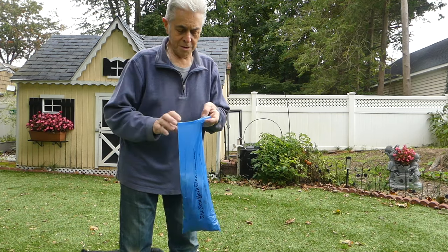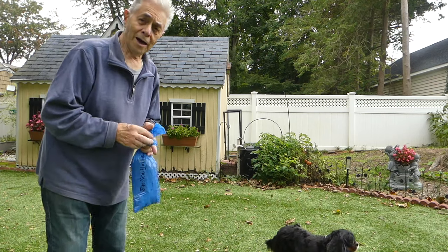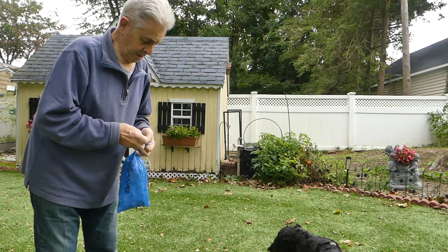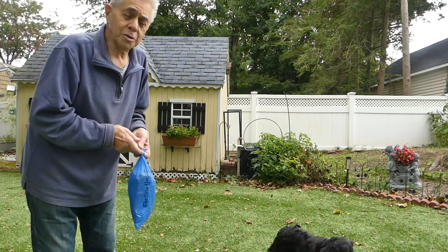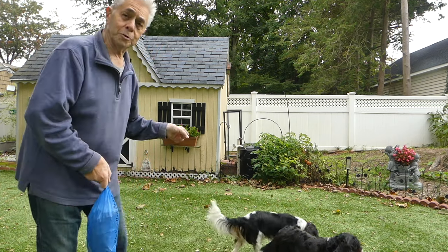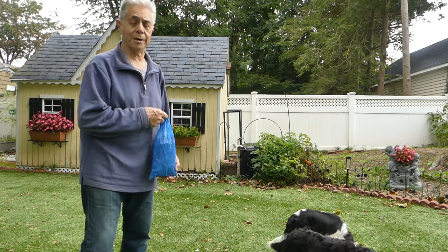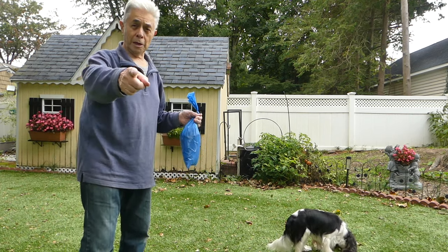We're kind of done here. Right behind me, next to the shed, I have a garbage can which is dedicated to dog poop. After maybe two weeks or so, where a bunch of these bags get put in there, I'll bundle up the bag that's inside that garbage can and put it out. The garbage men are very good about taking them — they don't seem to mind the smell, at least they don't complain about it. Good luck cleaning up your dog poop.